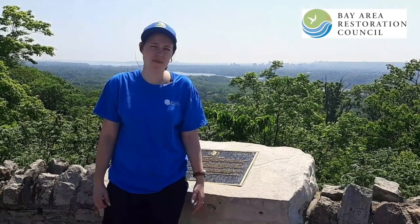Hi everyone, I'm Christine from Bay Area Restoration Council. Bay Area Restoration Council represents the public interest in the restoration of Hamilton Harbor and the rest of its watershed.